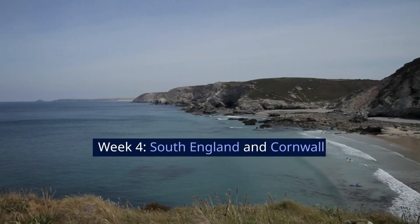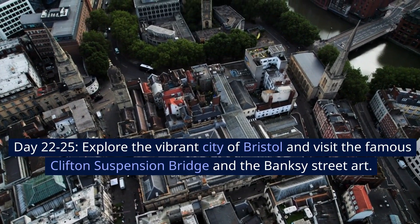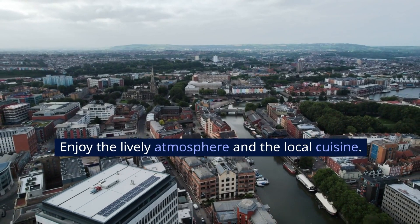Week 4: South England and Cornwall. Days 22 to 25, explore the vibrant city of Bristol and visit the famous Clifton Suspension Bridge and the Banksy Street Art. Enjoy the lively atmosphere and the local cuisine.